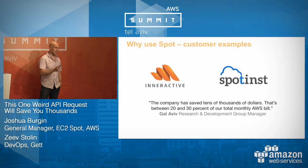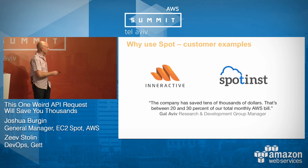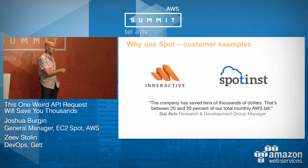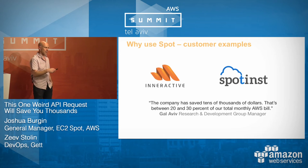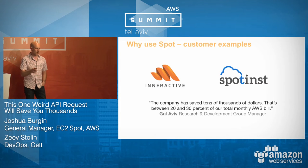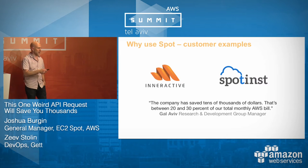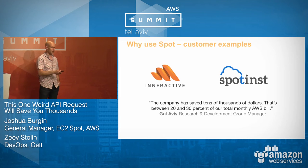One example: using our partner SpotInst here in Israel, Interactive — a mobile ad exchange processing content for over 450 million unique users a month across thousands of different mobile apps trying to monetize through ads. They're using Spot instances and saving tens of thousands of dollars. For their total monthly AWS bill, this amounts to a 20–30% savings, since they also use S3, EMR, and other services. If all of your costs were EC2, your savings would be 80–90% of your total monthly AWS bill.